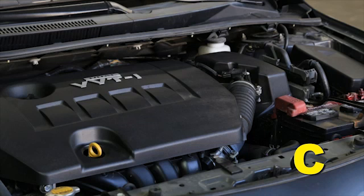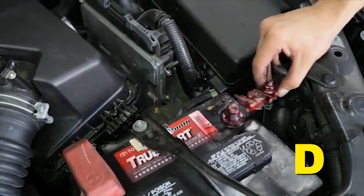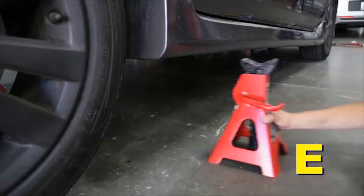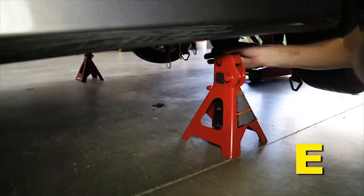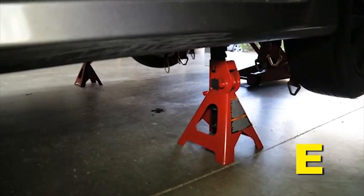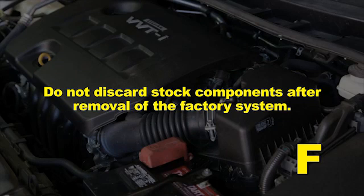If the engine has run in the past two hours, let it cool down. Disconnect the negative battery terminal. Raise the front end of the vehicle with a jack — refer to your owner's manual for proper jack and jack stand placement to properly support the vehicle. Support your vehicle using properly rated jack stands before wheel removal or while working under the vehicle. Do not discard stock components after removal of the factory system.